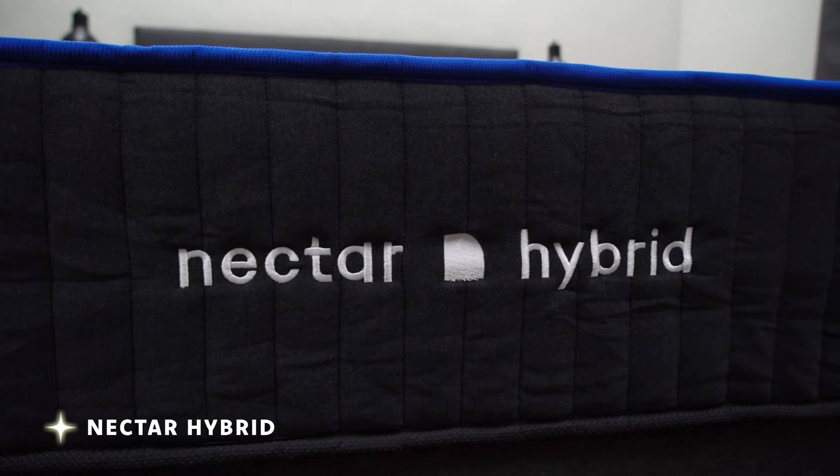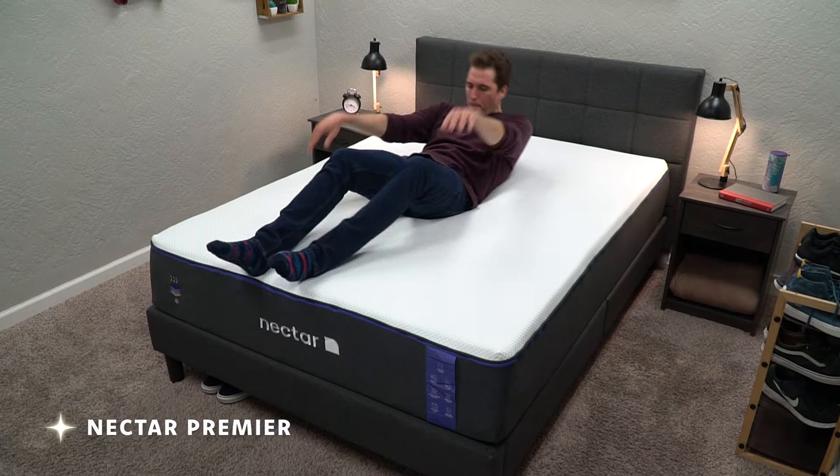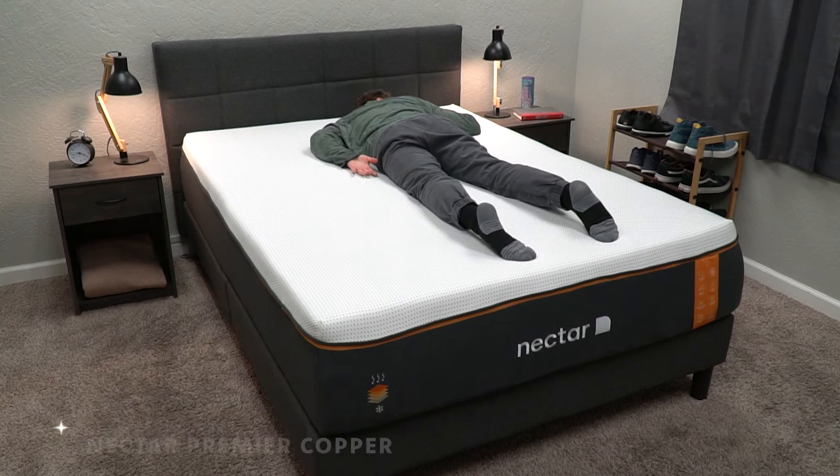If you're a memory foam fan or lover, this'll probably be right up your alley. The Nectar bed is the all-foam model, but you can get a hybrid version that basically swaps out the support foam for pocketed coils — it'll be pretty much the same bed, just cost a bit more. Nectar also has two other models: the Nectar Premier and the Nectar Premier Copper, which differ slightly in firmness and feel. But to summarize Nectar, it's a simple three-layer all-foam bed with a dense, viscous memory foam feel right around medium firm.